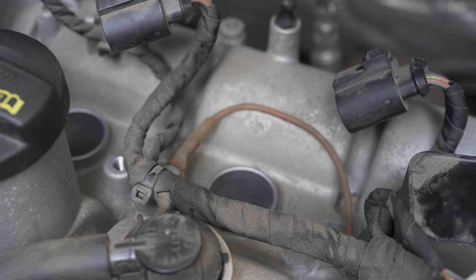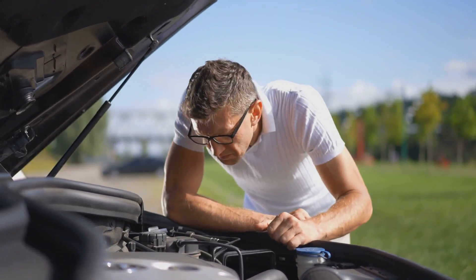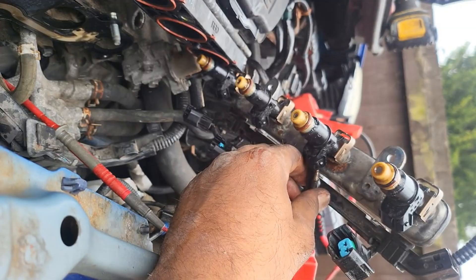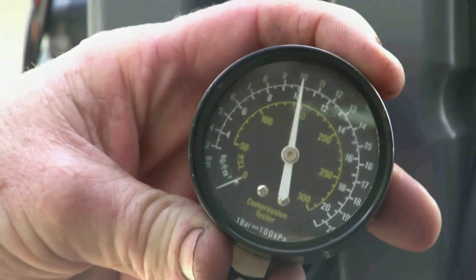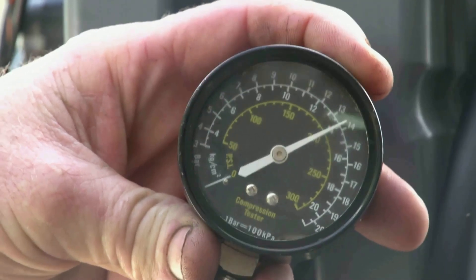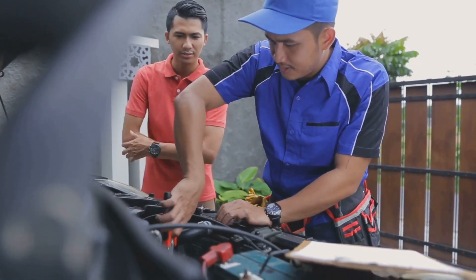Moving on to fuel delivery — check for a clogged fuel injector by listening for a clicking sound when the engine is running. If an injector is silent, it may be blocked or failing. You can also perform a fuel pressure test to make sure the pump is delivering enough fuel under load. If the pressure is too low, the pump or filter may need replacement.